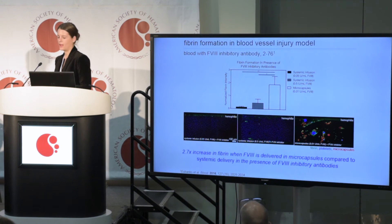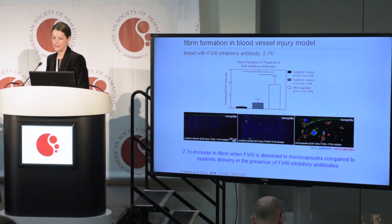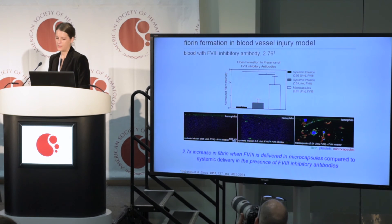We then wanted to test whether this would actually work for hemophilia patients with inhibitory antibodies. So we mixed in the Factor VIII inhibitory antibody 276, and you can see that even at extremely small levels of Factor VIII, we're still getting a huge increase in fibrin formation when Factor VIII is loaded into the microcapsules. These were really promising results.